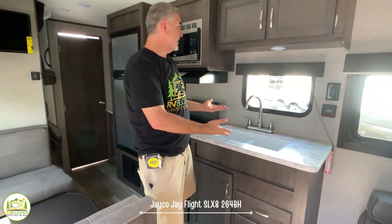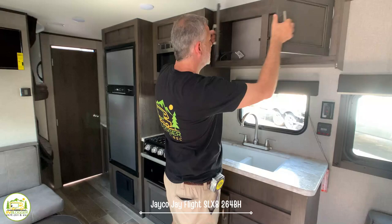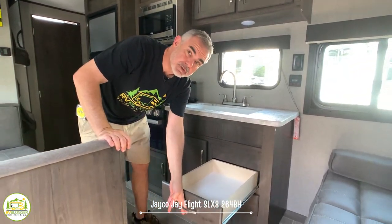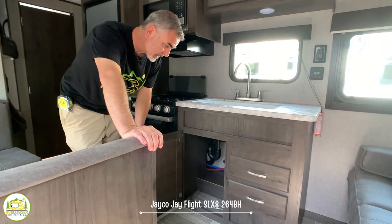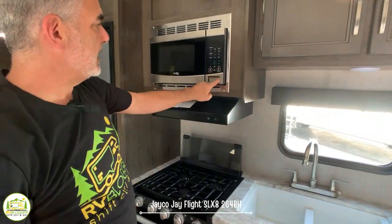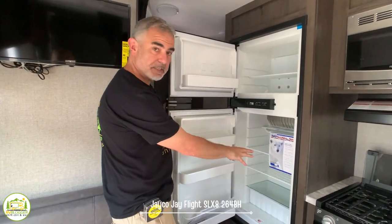Moving through the trailer into the kitchen area, it's an inline-style kitchen, which I really like — everything's right in line and easy to get to. There's a large storage cabinet overhead, a nice window above the double-bowl deep sink with a gooseneck faucet, and full-extension drawers that pull all the way out for easy access to utensils. There's a three-burner stove with an oven below, more storage underneath, a range hood and microwave above, and the refrigerator features separate fridge and freezer compartments.